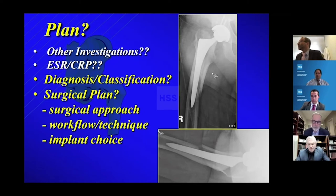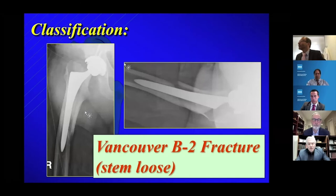I think we're all agreeing that these fractures are certainly not rare — in fact they're increasing. This is something we see more than we would have 10 or 15 years ago. Using the Vancouver classification, B2 fractures are by far the most common pattern, with the stems being loose.